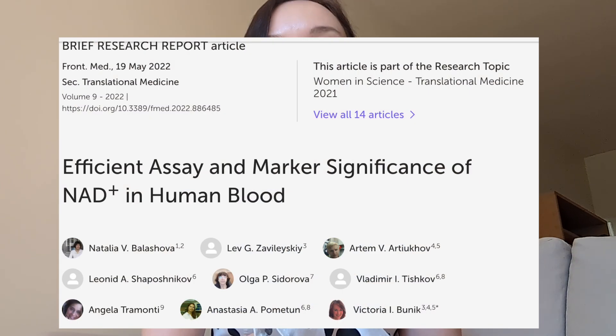Since NAD decreases with age and CMT gets worse with age, the logic is that supplying NAD precursors to boost levels could alleviate CMT symptoms. There was actually a study showing that NAD levels are lower in patients with CMT compared to healthy controls, but this study was done on only about seven patients with CMT, and we don't know what types of CMT they had.